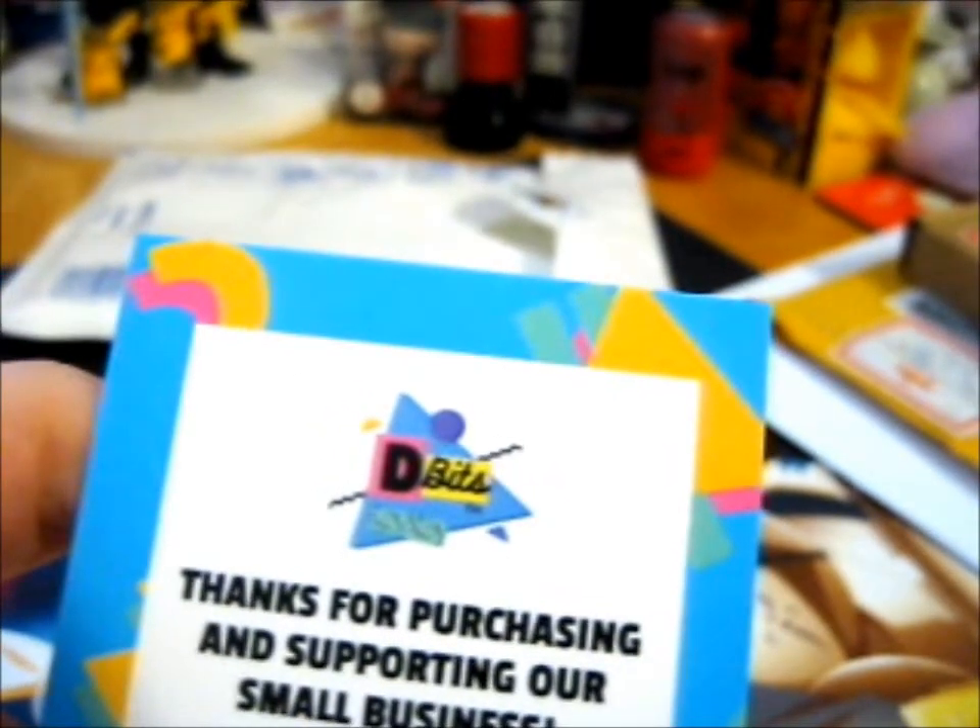But what I bought — this one — the card says: 'Thank you for purchasing and supporting our small business.' There's a 10% off code for the shop, valid on fully priced items. 'We always appreciate your feedback, don't forget to tag us if you share on social media.' And it's dbits — not cool.